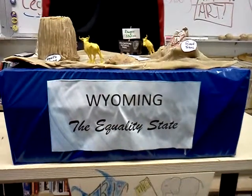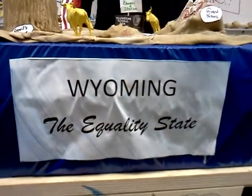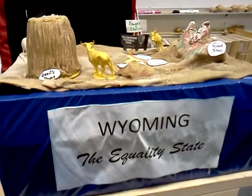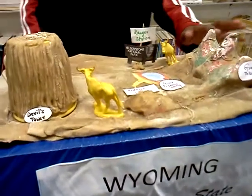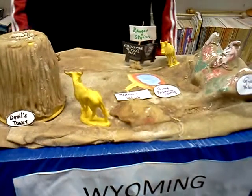Hello, my name is Flying Clam and my state is Wyoming. On this boat, I wanted to put some things that Wyoming was known for. For this project, I used a lot of clay that I made from mixing flour and water.